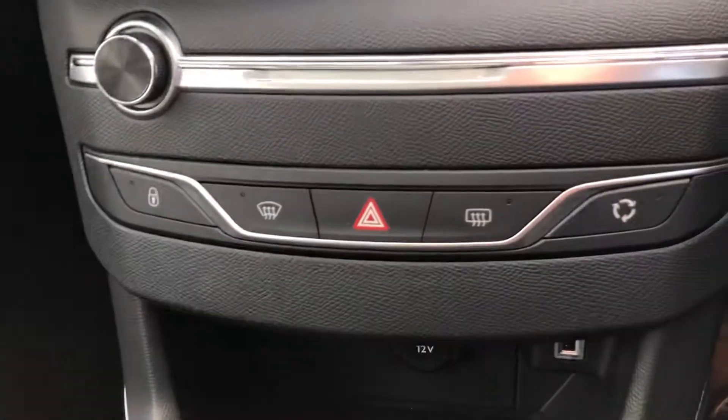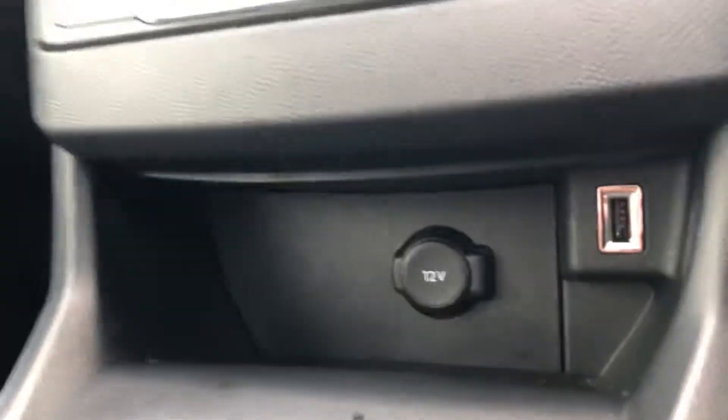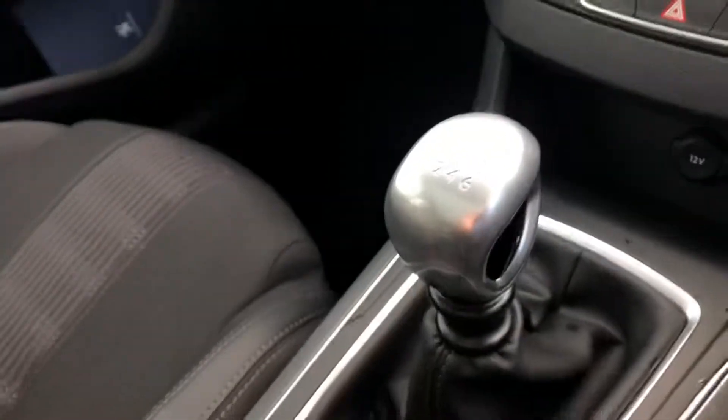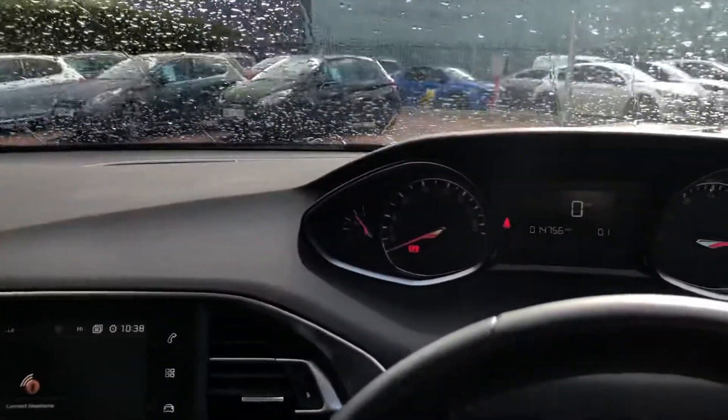There are door locks as well as front and rear electric windows, hazards, and air circulation. There is a 12-volt socket outlet as well as a USB port to connect your phone. It has the internationally award-winning 1.3-litre petrol engine with a six-speed manual gearbox.